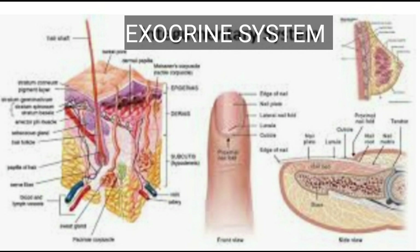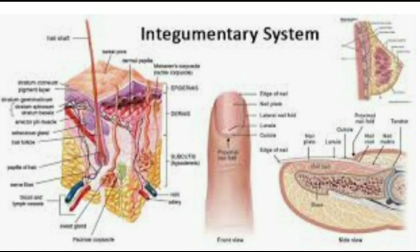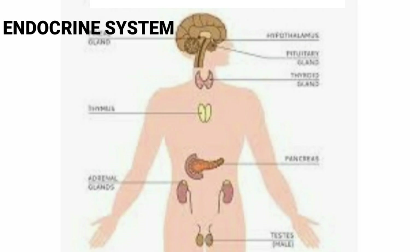Exocrine system. It consists of skin, hair, nails, sweat and other exocrine glands. It is also known as the integumentary system.